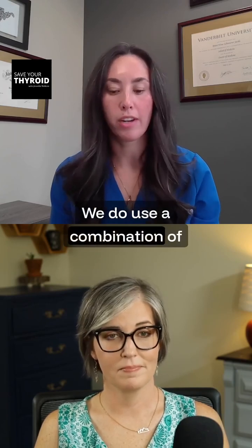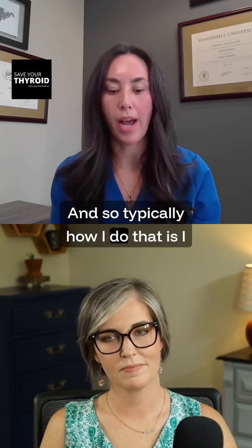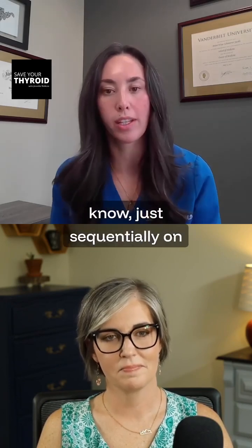We do use a combination of ethanol ablation and radiofrequency ablation in some patients who have mixed nodules. Typically how I do that is I do the ethanol ablation portion first and then follow up with the radiofrequency ablation sequentially on the same day.